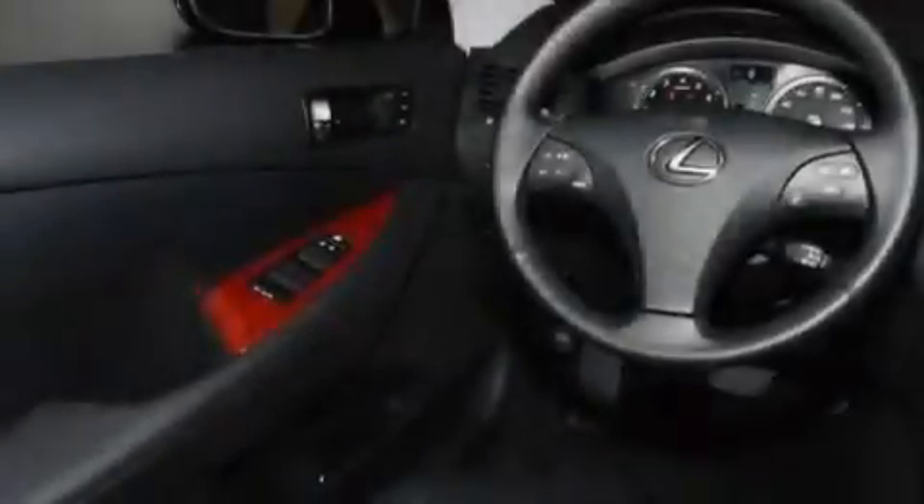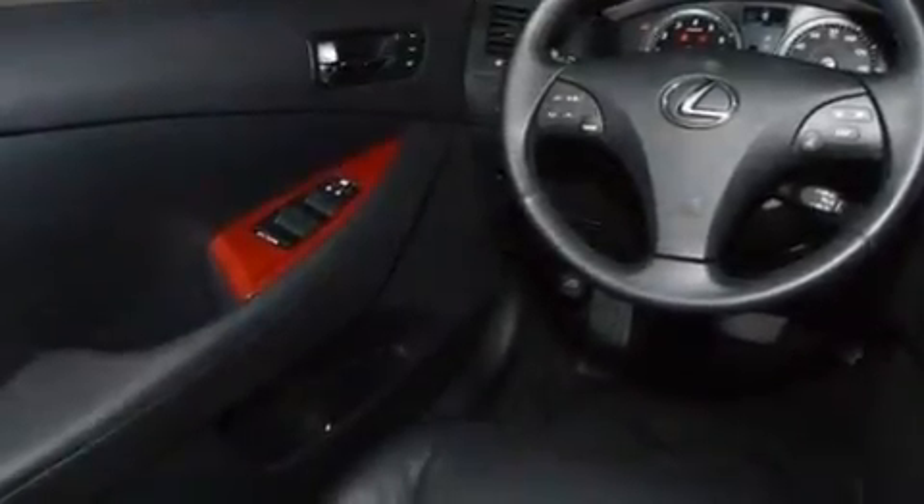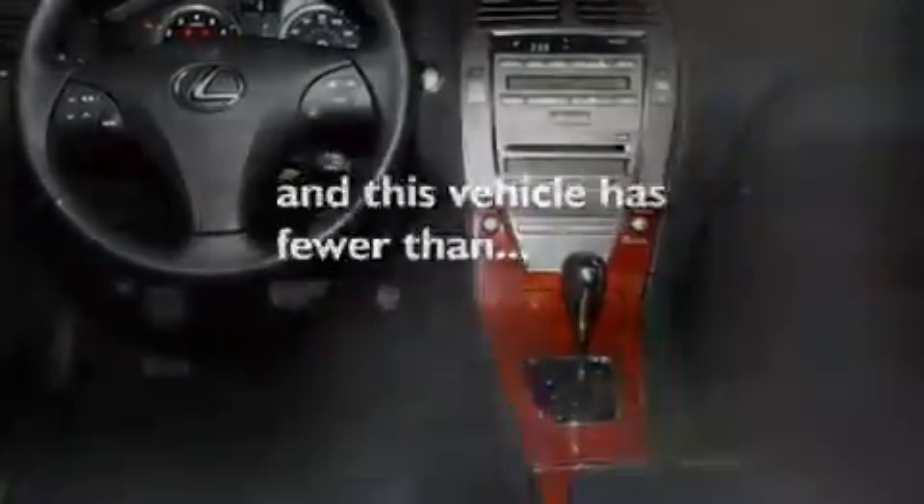Its top features include steering wheel memory settings, a sunroof, cruise control, commercial-free satellite radio, leather seats, performance tires, stylish 17-inch alloy wheels, a low tire pressure indicator, dual power seats, and this vehicle has less than 29,000 miles.